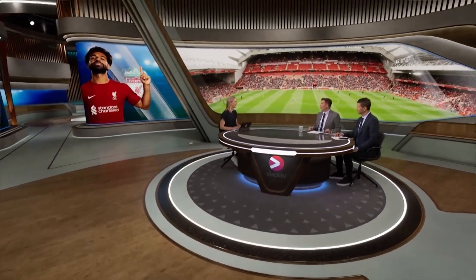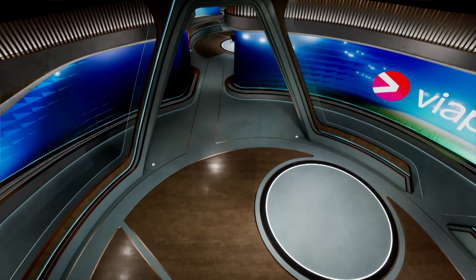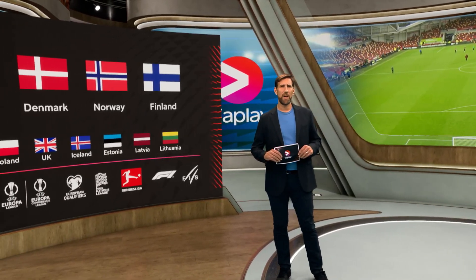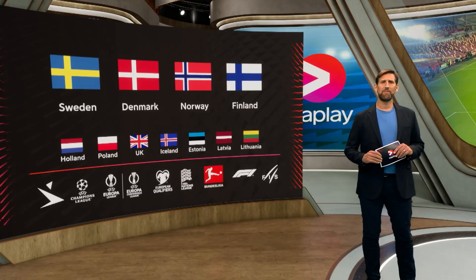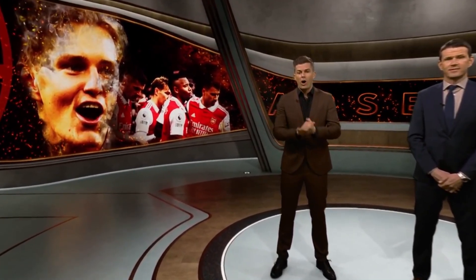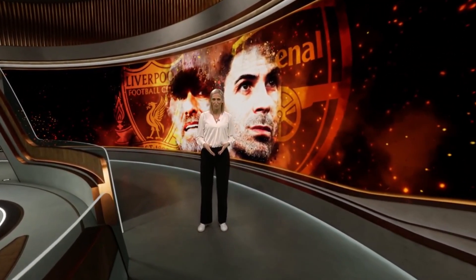We will guide you through our decision making process and how this particular set we're standing in came to be. In 2020, we were given the task of taking the two local design teams we had in Denmark and Sweden and bringing them together to create a centralized look and feel team, which would serve all of our territories across Viaplay Group. Initially, the goal was to ensure that our major markets — Denmark, Sweden, Norway and Finland — all had access to the same resources with regards to the visual assets they needed to make their productions.